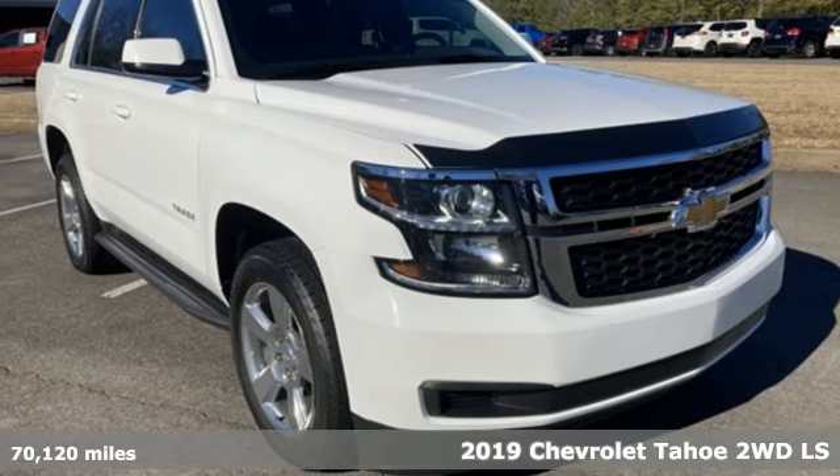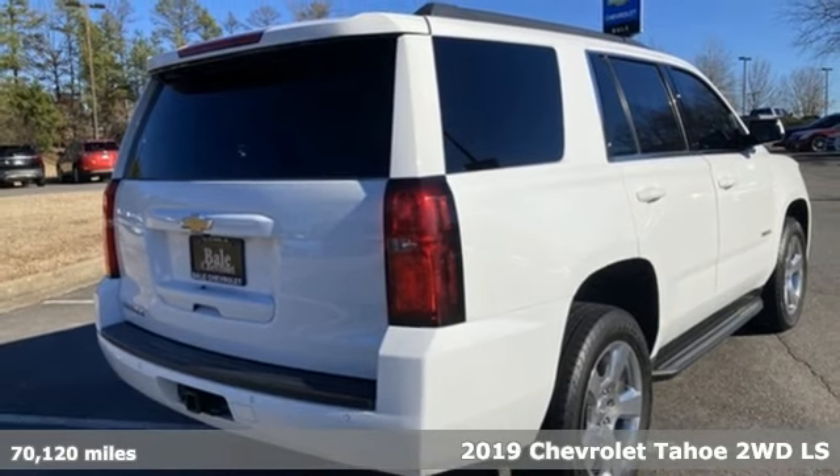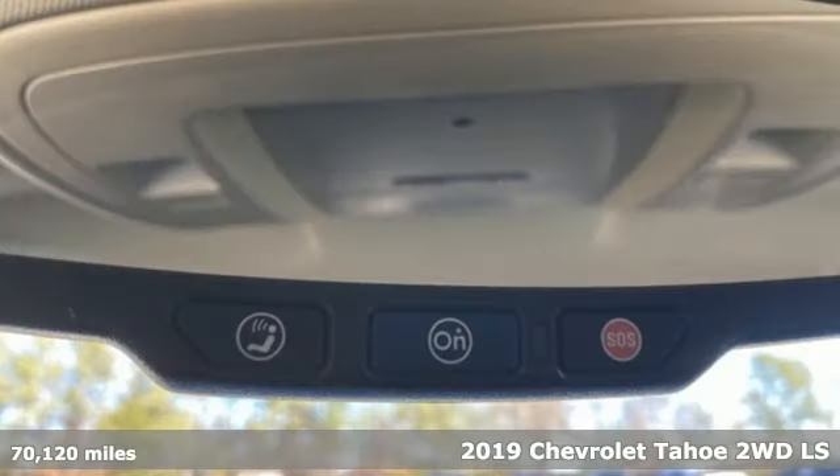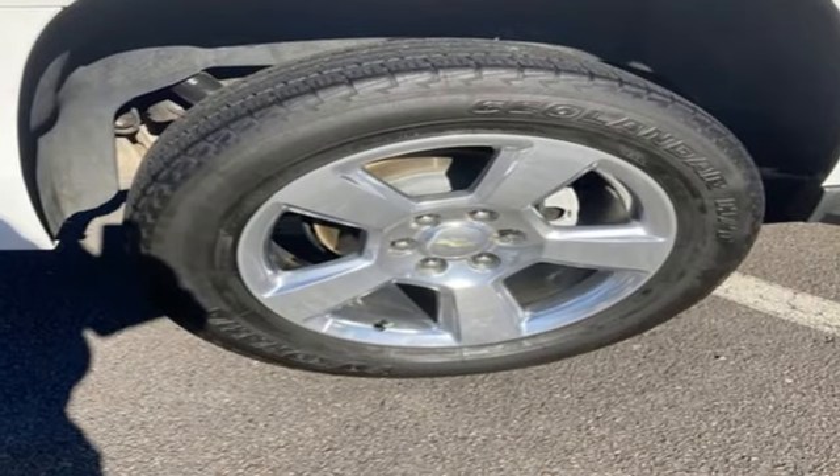Here's a 2019 Chevrolet Tahoe. Providing you with a bounty of big-time capability, it's quite simply the do-it-all full-size SUV that accomplishes anything. It comes nicely equipped with features you'll love.